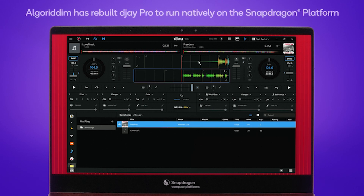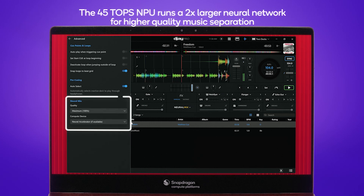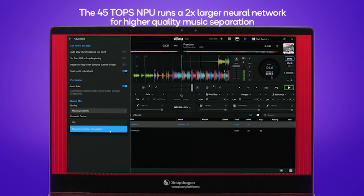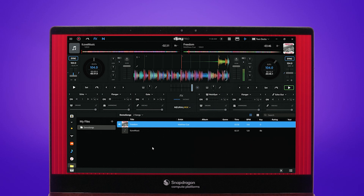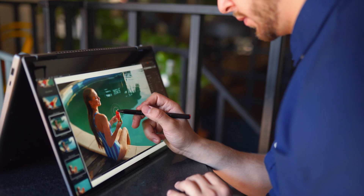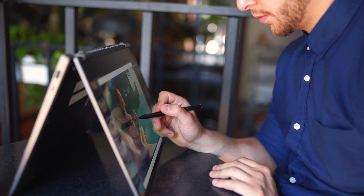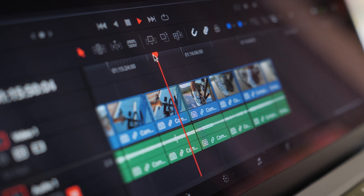The Snapdragon X Elite processor offers ultimate performance for complex workloads. It features 12 CPU cores with up to 3.8 GHz, a dual-core boost up to 4.2 GHz, and up to 4.6 teraflops on the GPU. These are typically found in Copilot Plus PCs priced at around $1,000 USD and above. This is for someone who needs a device that can keep up with client meetings, shoots, and editing sessions, handling complex tasks like 4K video editing and rendering on the go — photo editors, video editors, app developers, coders, and intense workload users.